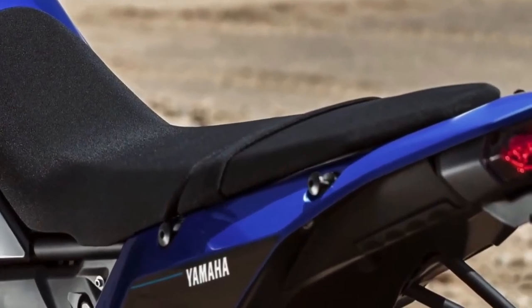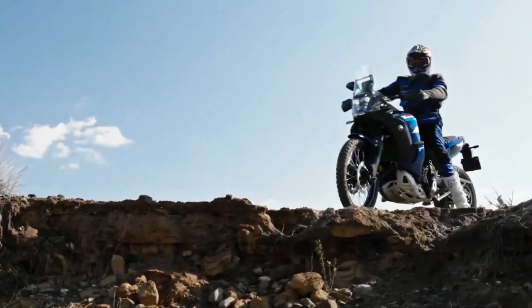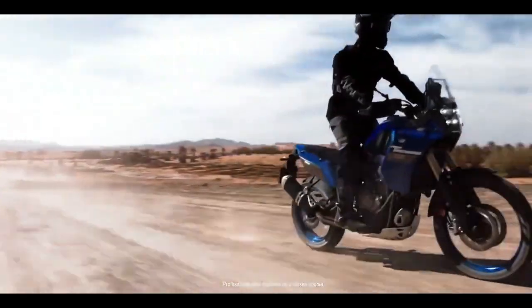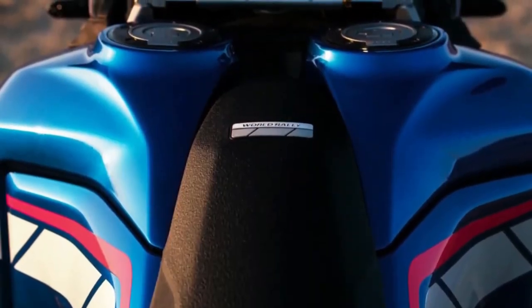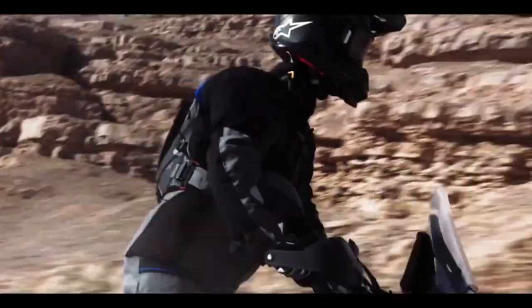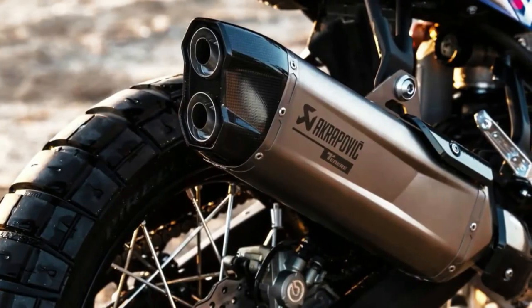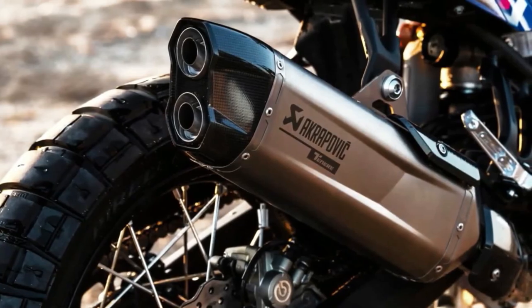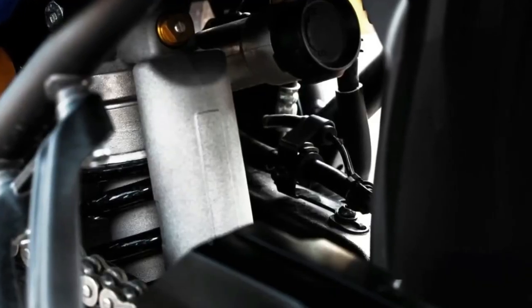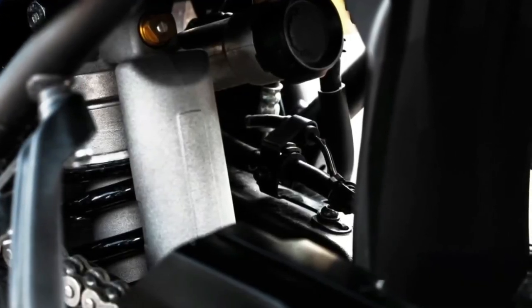The 2024 Yamaha Ténéré 700 features several thoughtful updates, including a new 5-inch color TFT display with two display options, Bluetooth smartphone connectivity, LED turn signals front and rear, and three ABS modes. The bike will be available in Team Yamaha Blue in September 2023 and Shadow Gray in October 2023, with an MSRP starting at $10,799.